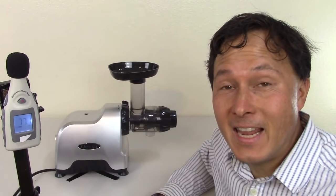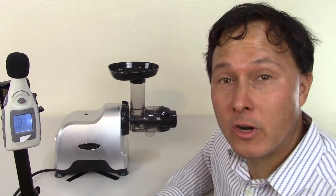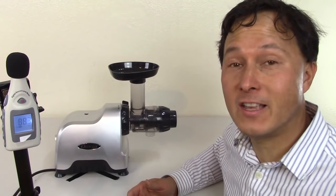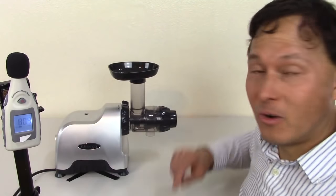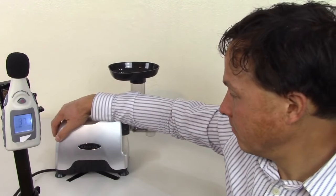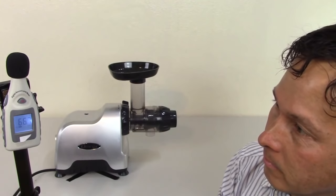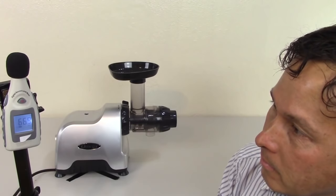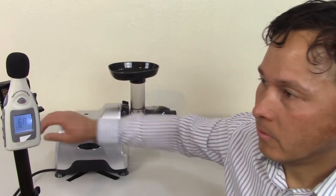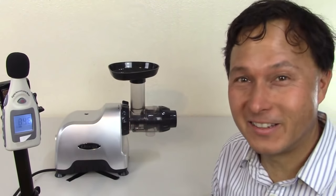Next is the Omega CNC80S — 'S' stands for silver — Omega's compact version. It's perfect if you want something smaller for traveling, and the yields are actually fairly impressive for being a hundred dollars less than the NC800, although it has a smaller feature that I'm not personally a fan of. It tested between 66 and 68 decibels — we'll call it 67.